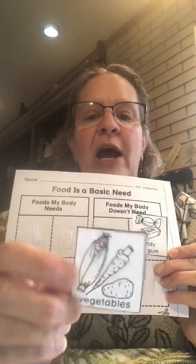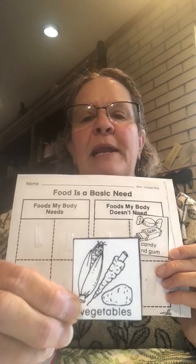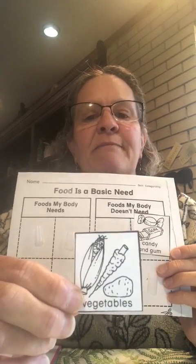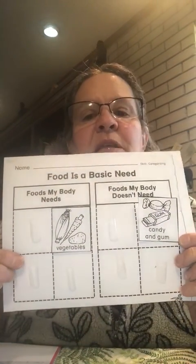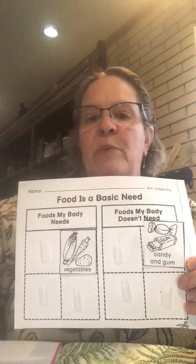This is a picture of some corn, carrots, and a potato. Is it something that your body needs or is it something that your body doesn't need? It is something that your body needs — you're right, that is where it goes. All those things on that page are really good for your body.